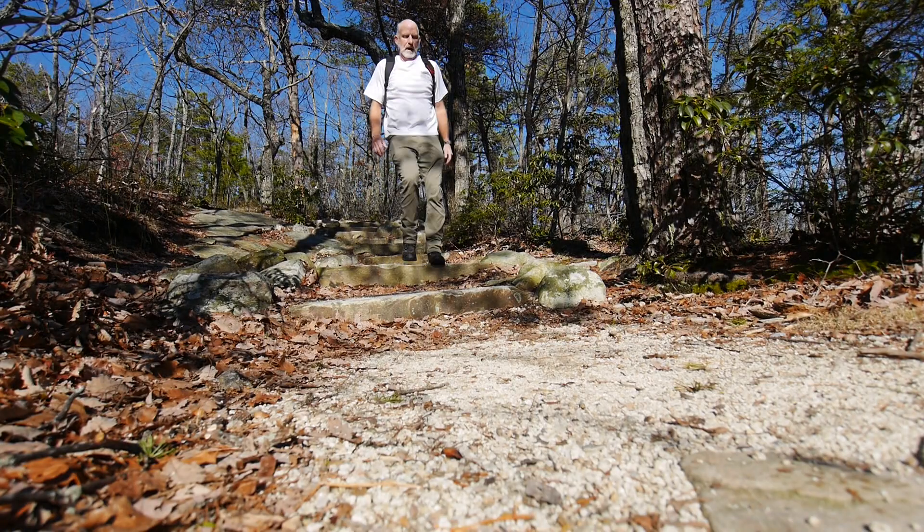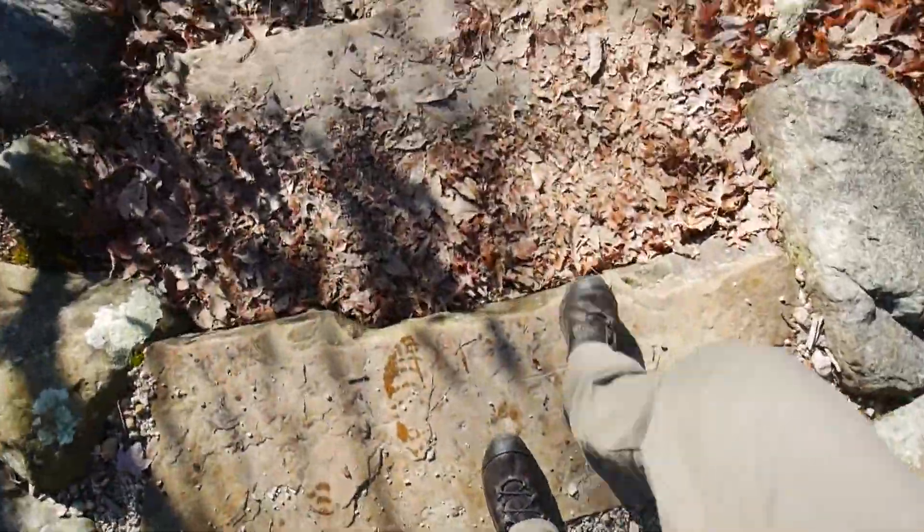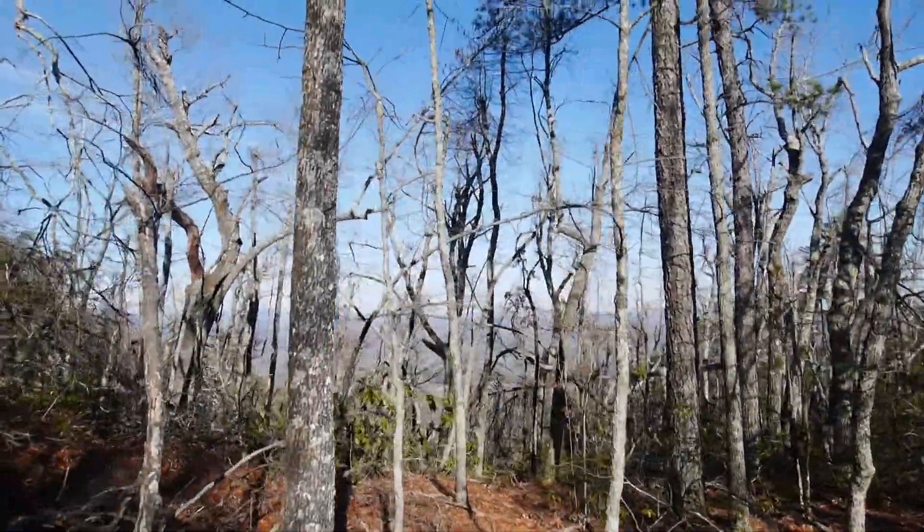My hike was straight back down. Total distance was 3.75 miles, and hiking time was an hour and a half. That did include the time to take pictures and video. And hike number one of 52 is done.